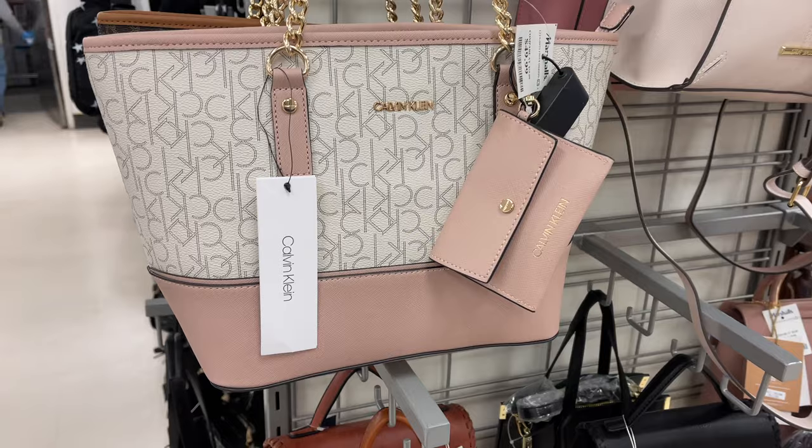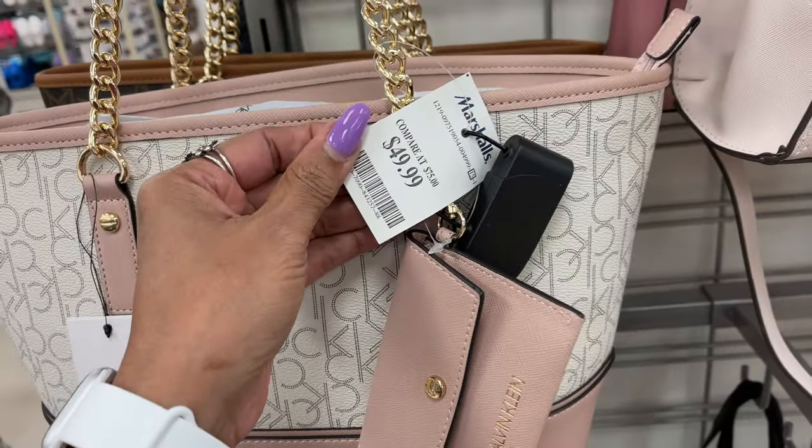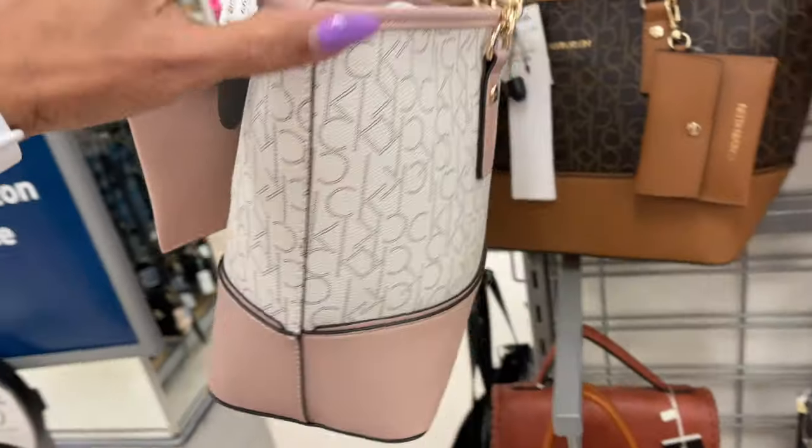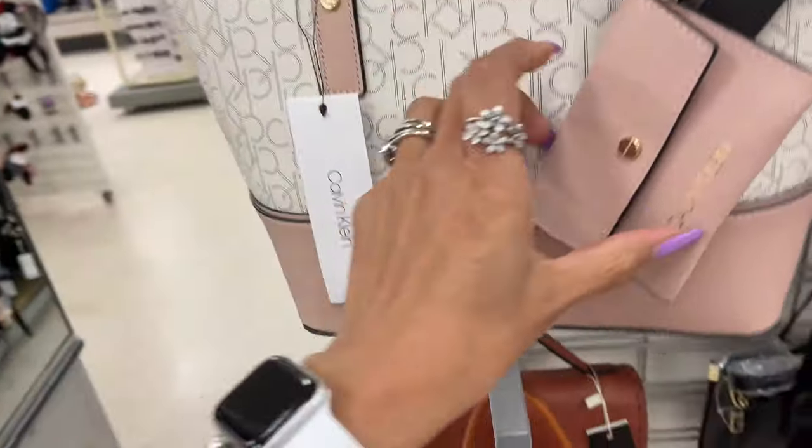We have the Calvin Klein tote — they are $50. And in the back they have the brown monogram print.